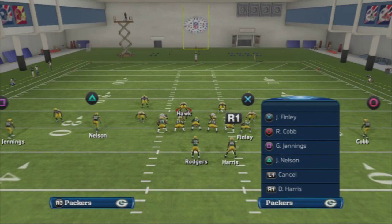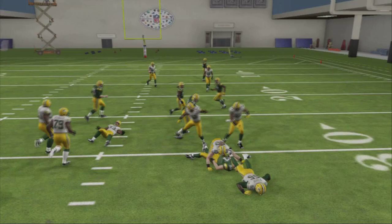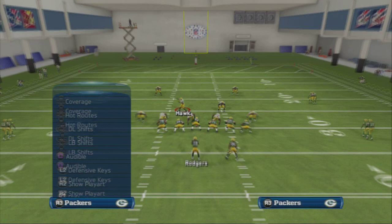If we spy Matthews the pressure should come in so fast there's no time to get the ball thrown — the window of opportunity is gone. The drag is a one-yard gain at best with pressure coming, no time to read, and out routes are all covered. That's a problem play in Madden 13 — now we've got it covered.